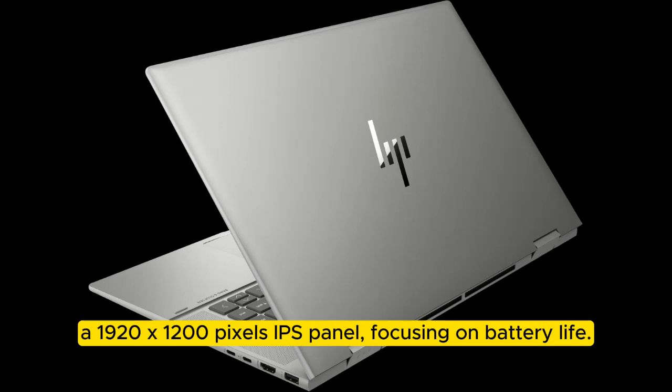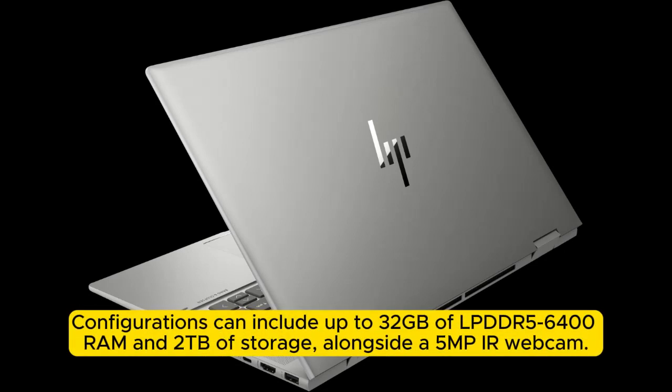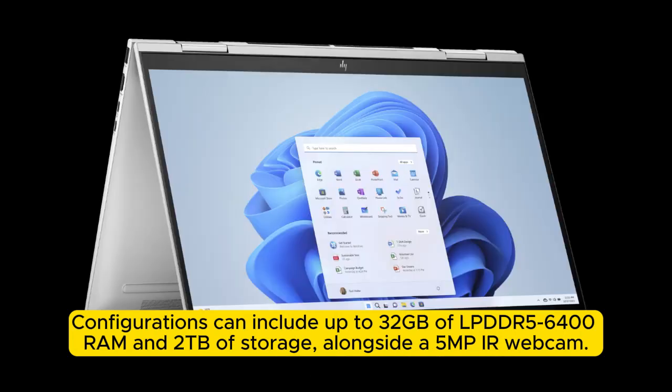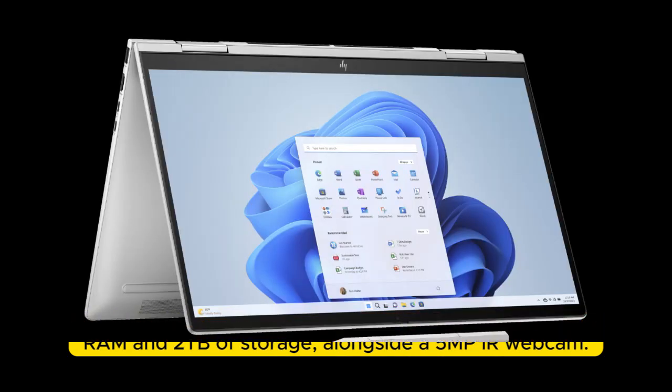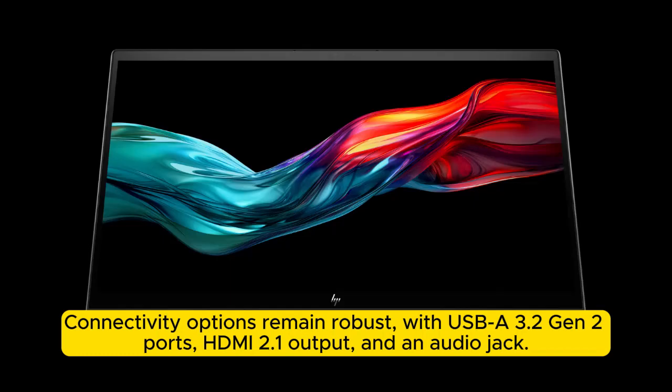Configurations can include up to 32 gigabytes of LPDDR5x RAM and two terabytes of storage, alongside a 5MP IR webcam. Connectivity options remain robust with USB-A 3.2 Gen 2 ports.